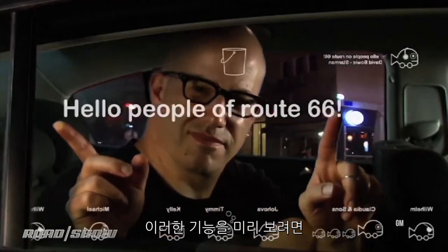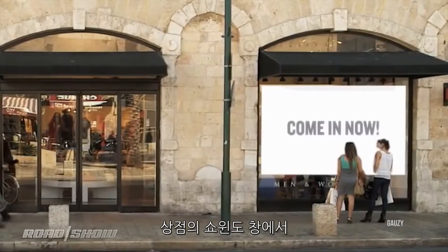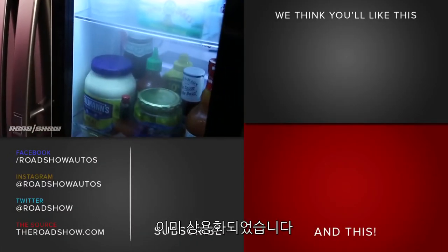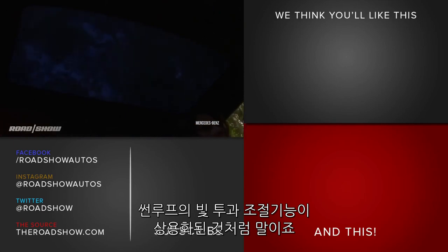If all this sounds hard to accomplish, know that much of the core technology is already being co-developed in other industries, like interactive store windows, elevator glass, or even see-through appliances already on the market — like a Mercedes-Benz option that gives you push-button control over whether the glass is see-through or not.